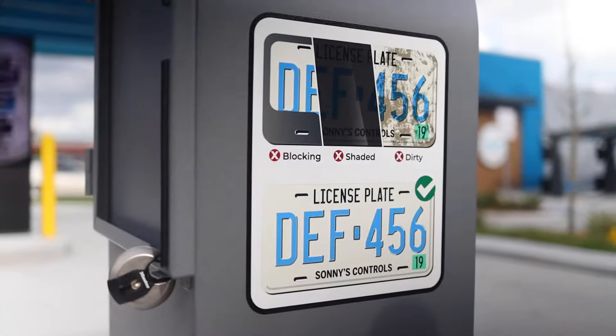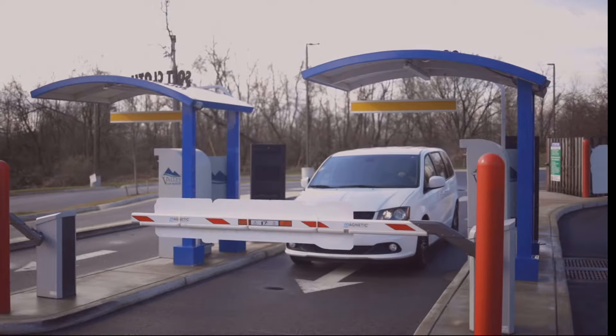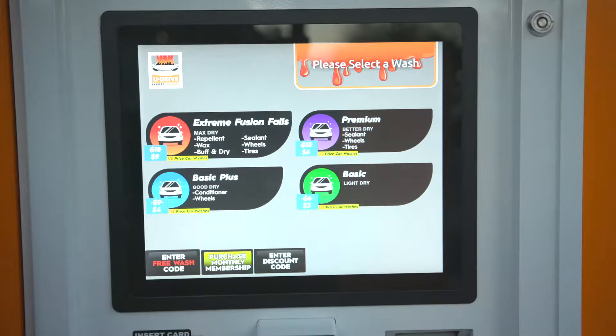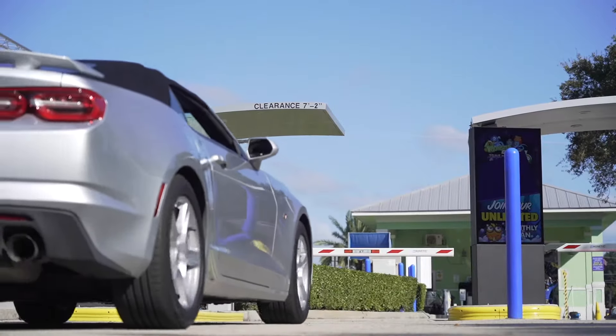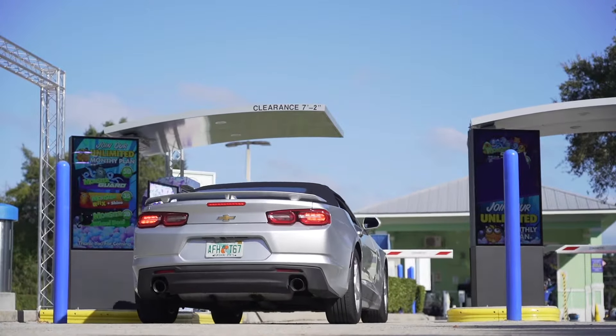Sunny's License Plate Recognition turns your pay station into a virtual sales associate. When your customer clicks to join your unlimited club, our LPR cameras capture a scan of their license plate. When they visit, those cameras automatically recognize their vehicle.